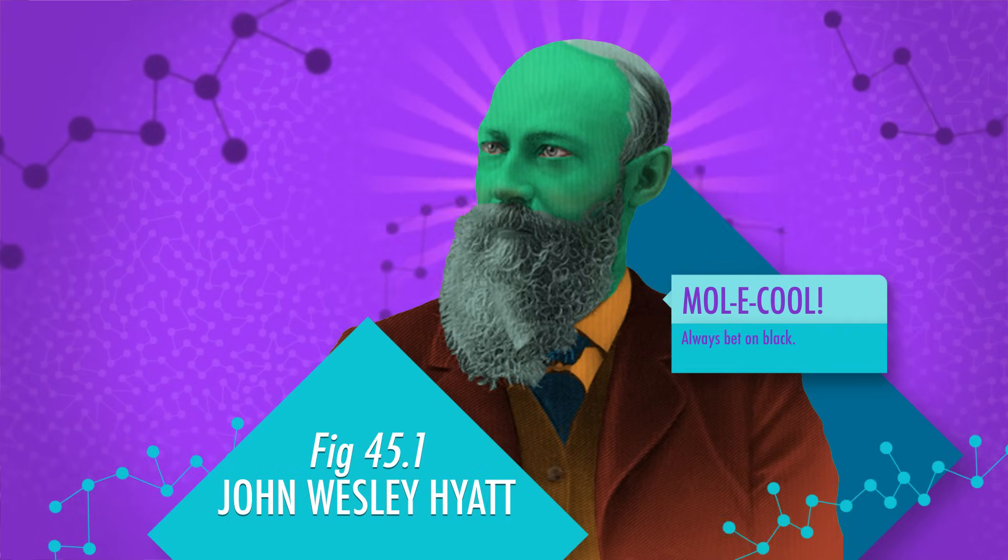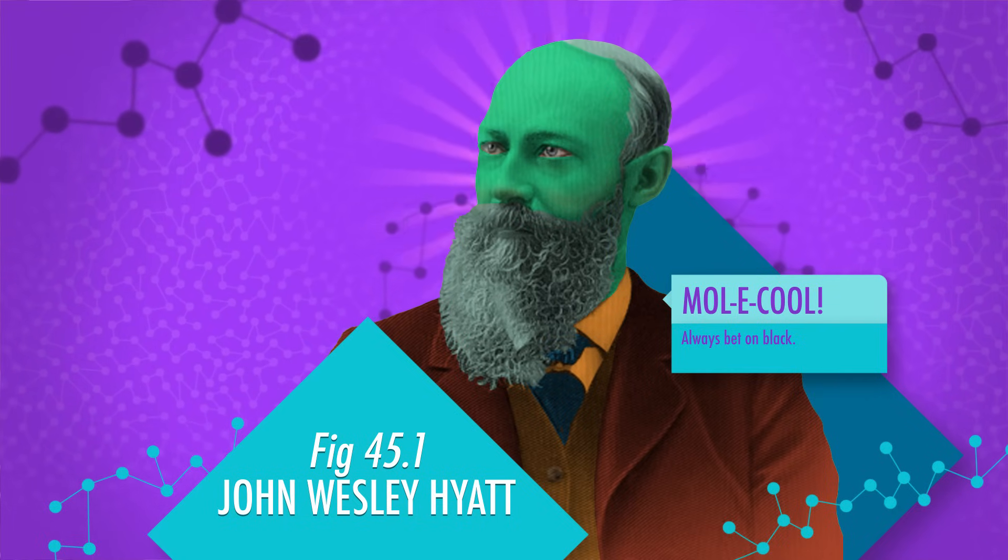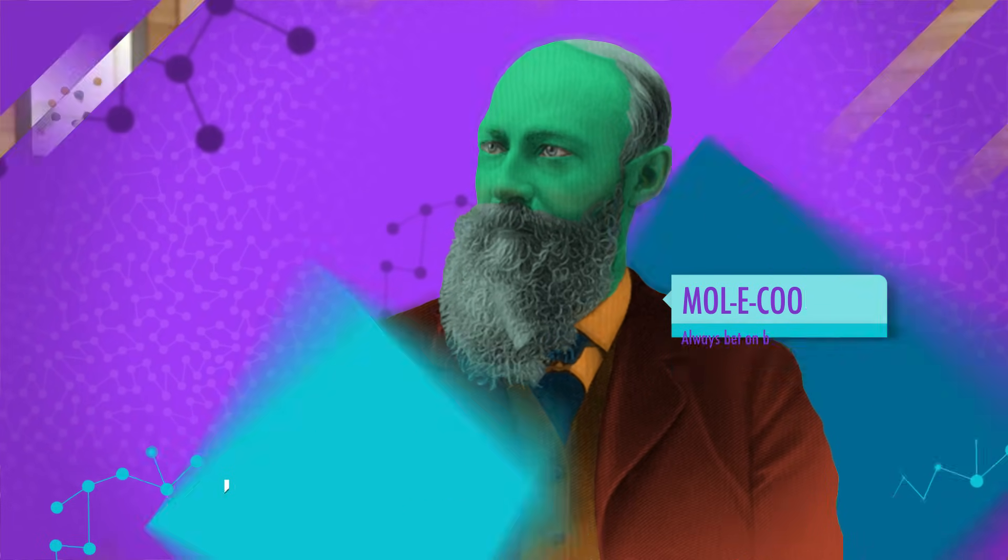An inventor named John Wesley Hyatt took on that challenge. He used nitrocellulose — a flammable solid created by mixing cotton with nitric acid — to create a hard, shiny white sphere. The properties were extremely similar to ivory billiard balls. The company never gave him the prize. But he did patent the technique, using it to create billiard balls, piano keys, and even teeth, becoming pretty dang wealthy in the process.